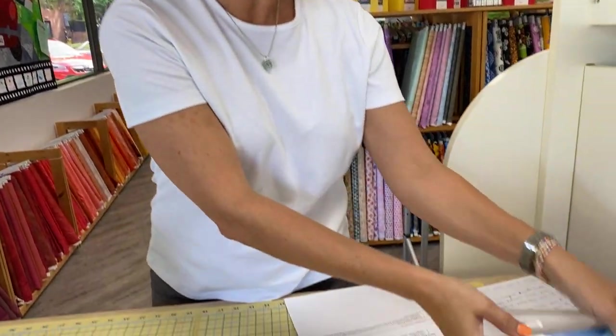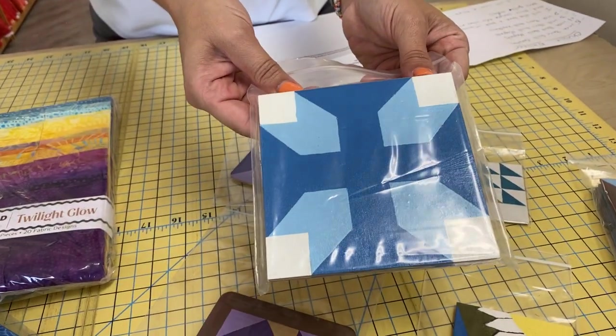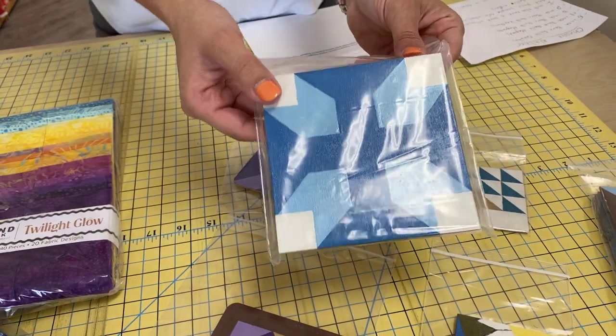Hey everybody, it's Julianne from Cary Quilting Company in Cary, North Carolina, and today is Wednesday, October 20th. We have yet another vendor to share with you for our Saturday's Handmade Market. These are barn quilts in different shapes, sizes, and purposes by Chrissy Walker.